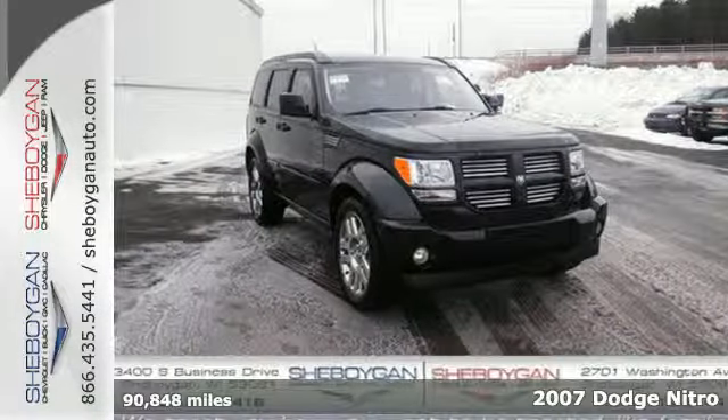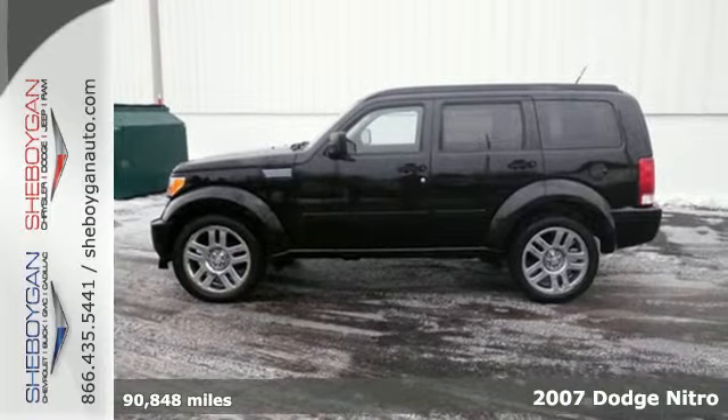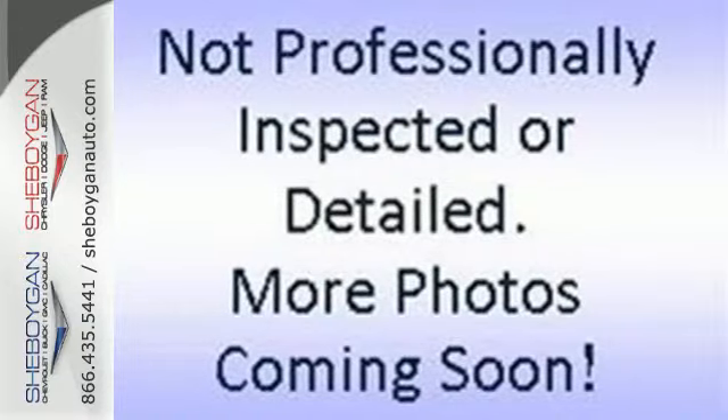It's a 2007 Dodge Nitro. It's packed with standard features including air conditioning, one-touch power windows, remote power door locks, reclining rear seat, and a roof rack.